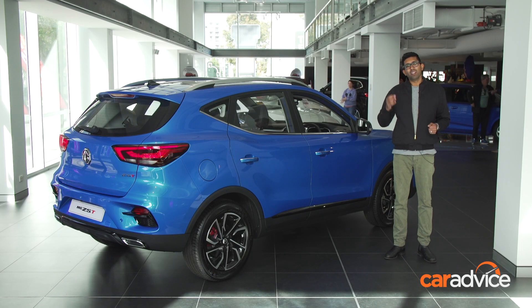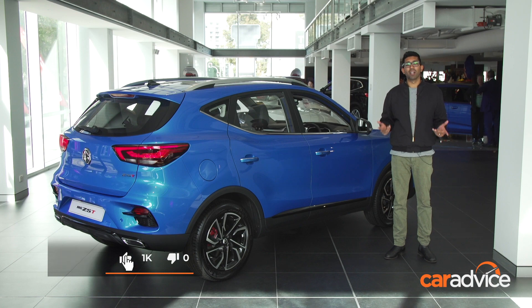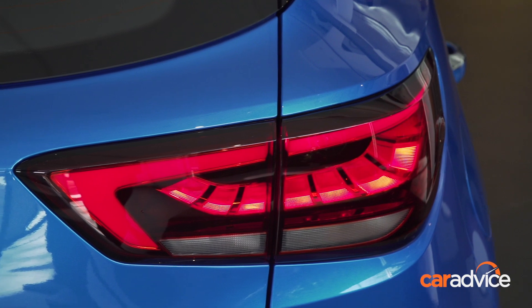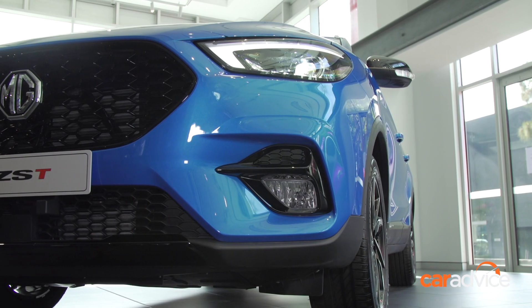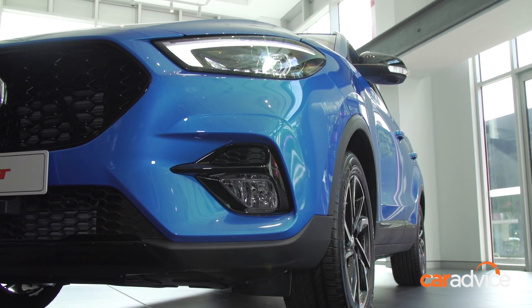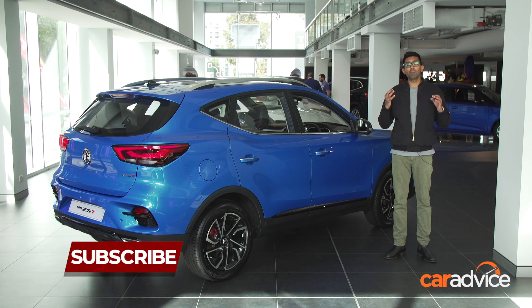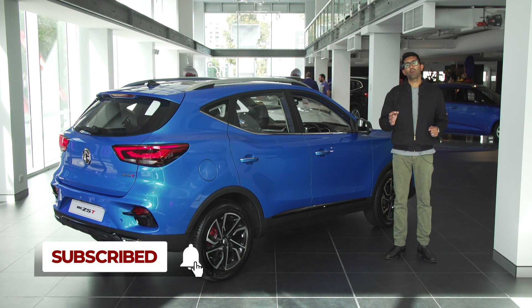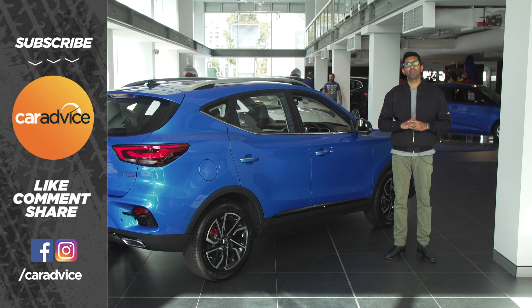So there you have it. This new MG ZST looks to offer a lot more over the regular ZS model. If you initially had some concerns about the lack of safety gear or some of the interior fit and finish not being up to par, get out and have another look at one of these — it definitely addresses those problems head-on. As this is a preview event, we're sadly unable to drive the MG ZST today, but we're going to be getting one through the Car Advice Garage in the next couple of weeks. Make sure you subscribe to our channel to be the first to know exactly what we think about the new MG ZST.